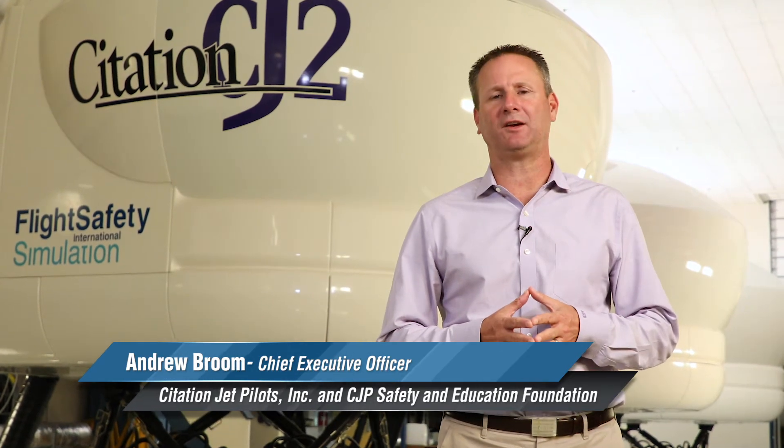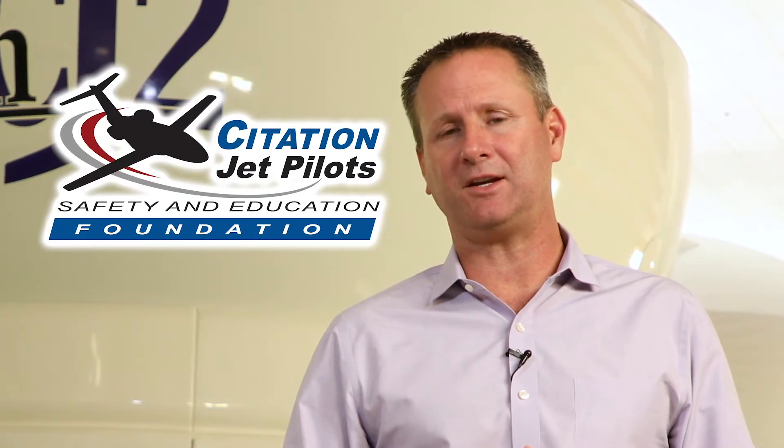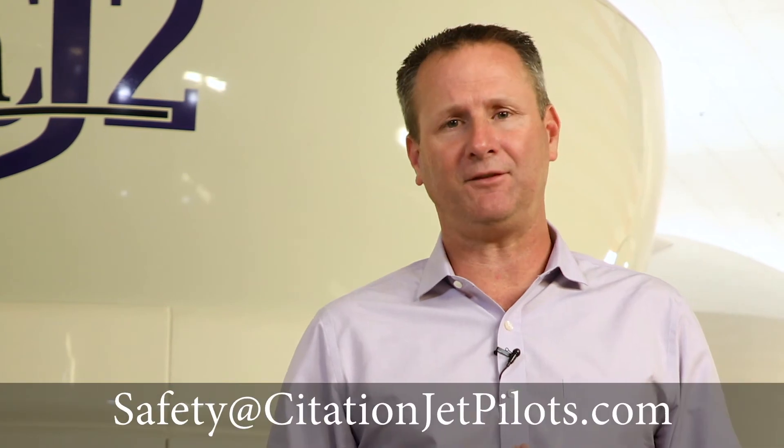Great information, Neil. A special thank you to Flight Safety Textron Aviation Training. These 'What Good Looks Like' videos were brought to you by the CJP Safety and Education Foundation. If you'd like to learn more, please email us at safety@citationjetpilots.com. Have a great day.